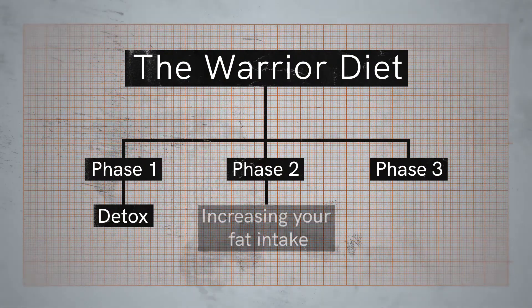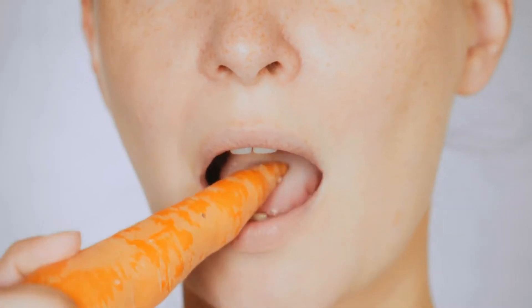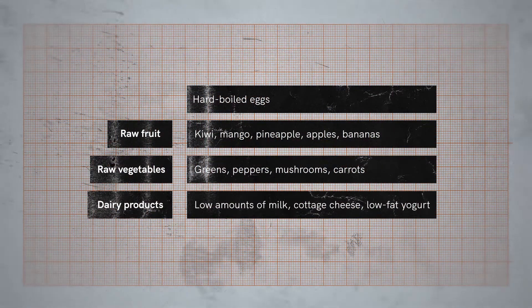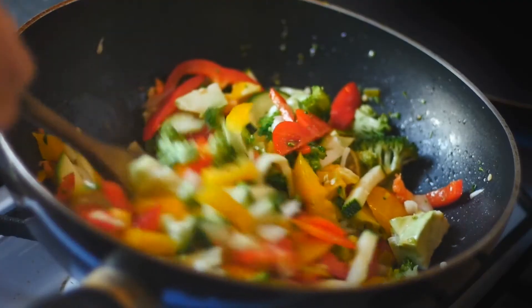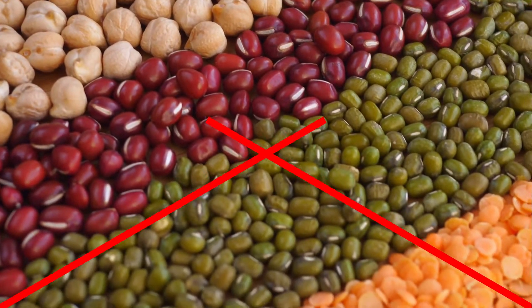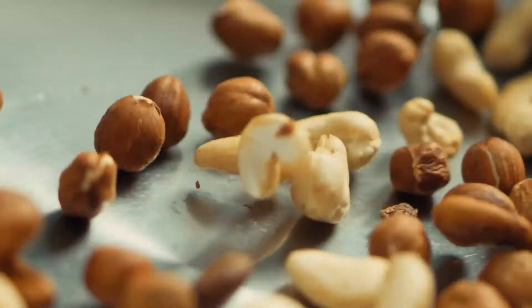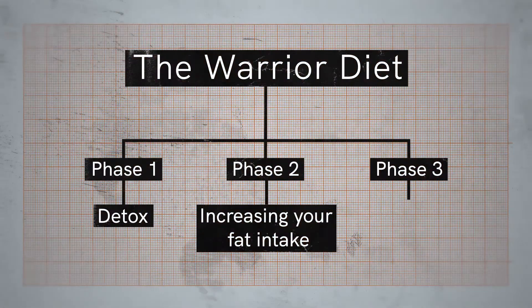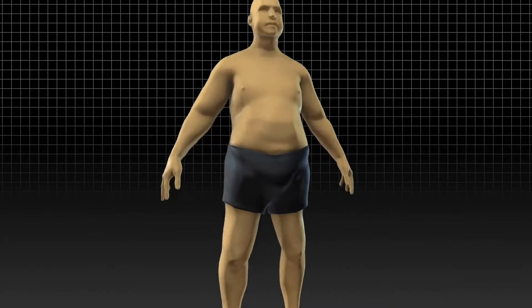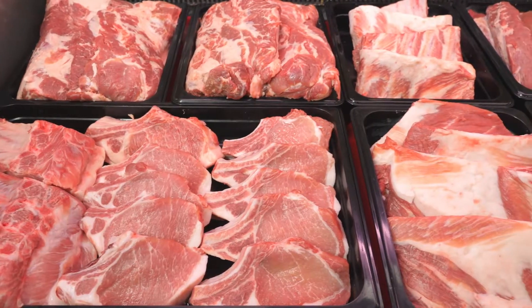Phase 2, or week 2, focuses on increasing your fat intake to improve the body's ability to utilize fat for energy. You continue under-eating for 20 hours eating the same foods as week 1, but there are changes in your four-hour overeating window. You can eat salads with olive oil and vinegar dressing, cooked vegetables, and cheese, but replace beans and legumes with lean animal protein such as meat and fish. Eat at least one handful of nuts like almonds, pecans, and walnuts. You should not eat grains or starches during phase 2. Phase 3, or week 3, is the alternating phase, whose purpose is to maximize fat loss. You will have one to two high-carb days followed by one to two high-protein, low-carb days, then rinse and repeat.